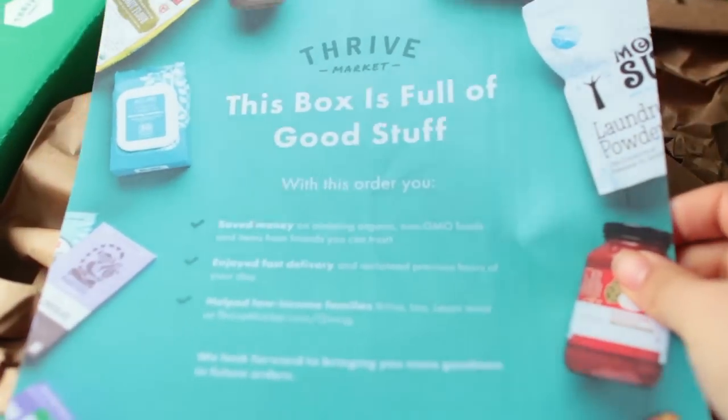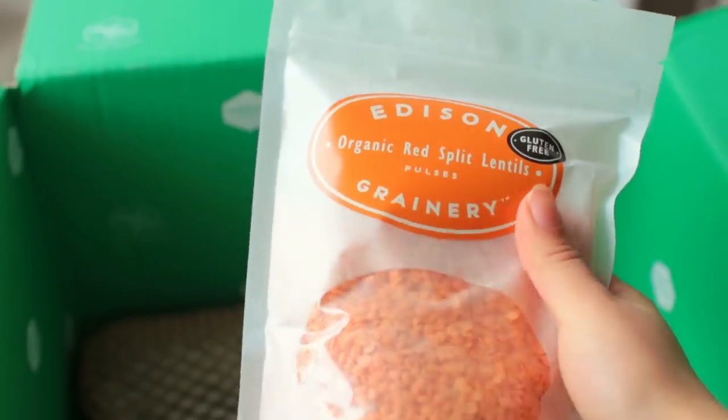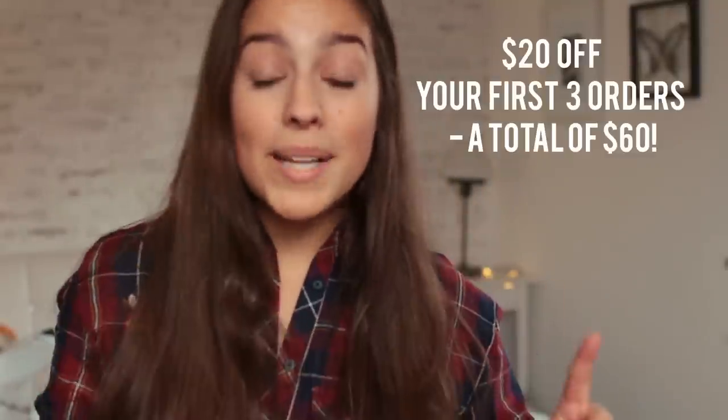A lot of the ingredients I use in this video can be found on their website as well. One thing I love about Thrive Market is that when you sign up, they automatically donate a free membership to a family in need. They also offer a huge deal if you sign up by clicking the link below — you'll get $60 off your first purchases plus free shipping, which is a lot considering everything is already super affordable on their website.